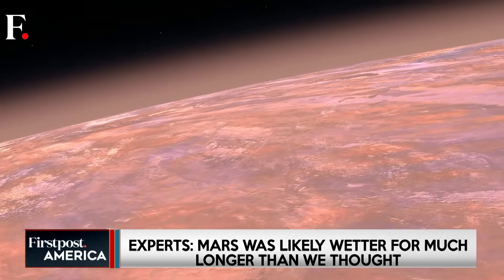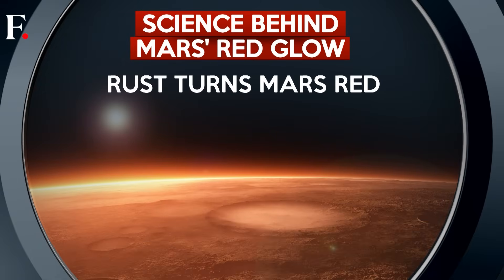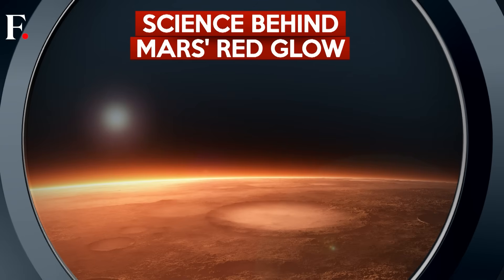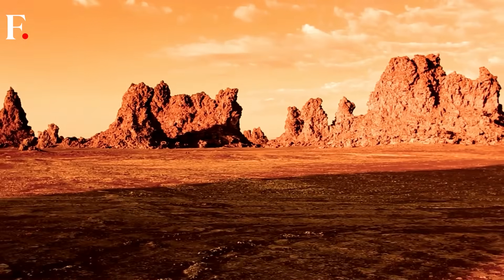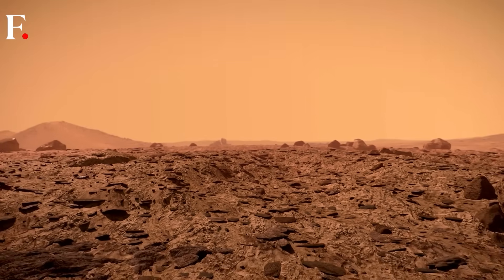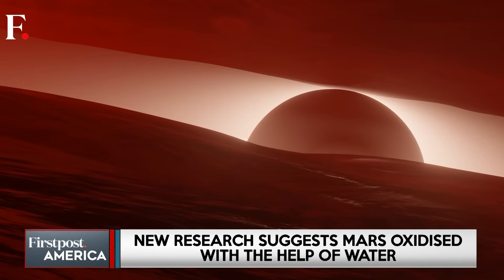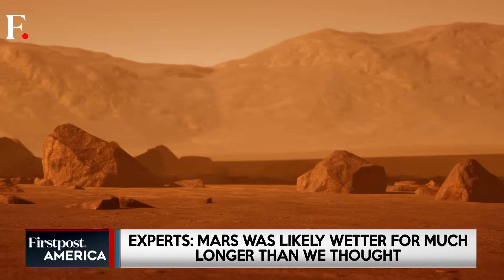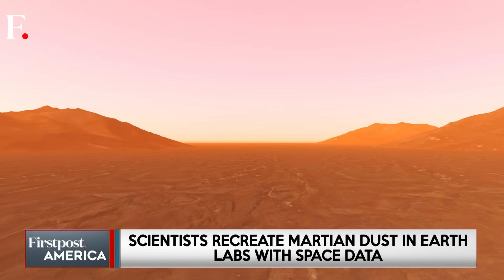Mars owes its iconic color to iron oxide, better known as rust. But how did an entire planet get rusted? Scientists long believed that Mars' iron-rich rocks reacted with the atmosphere over billions of years, forming hematite, which then broke down into fine red dust. This dust, carried by Martian winds, coated the entire planet in its signature rusty sheen. But there's a problem — observations from spacecraft didn't detect clear evidence of water in Mars' iron oxide deposits. That raised a big question: if rust on Earth forms with the help of water, how did Mars manage to turn red without it?